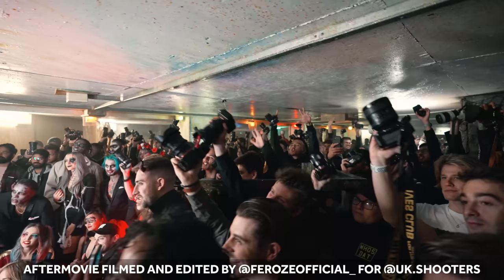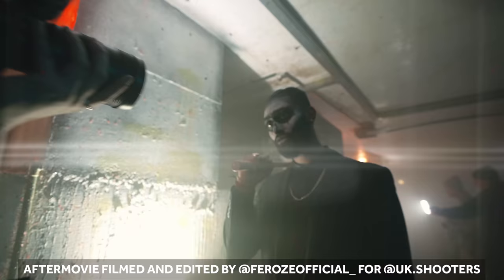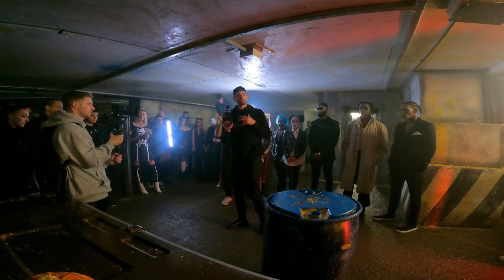Huge thanks to our sponsors — obviously Sony — for lending the gear and giving you guys an opportunity. The a7IV is here, and the 70-200 Mark II is also by the desk. Those are the only two of them in the UK right now, which is pretty cool.